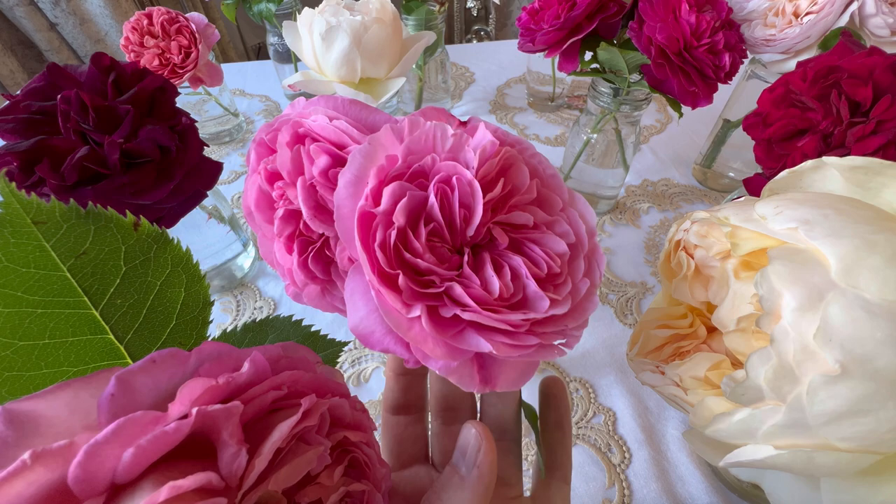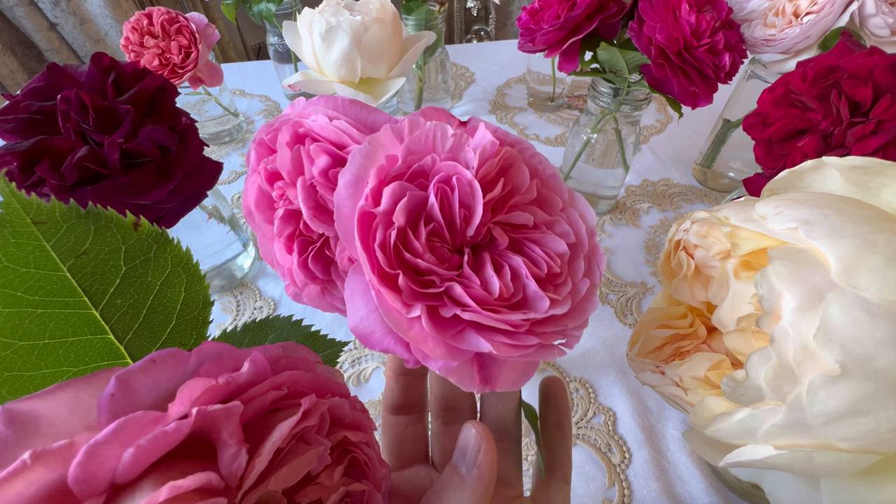I'm Darren Harwood and this has been my top 12 most fragrant David Austin roses. I hope you've enjoyed it. If you haven't already, subscribe for more and I shall see you very, very soon. Thanks for watching.